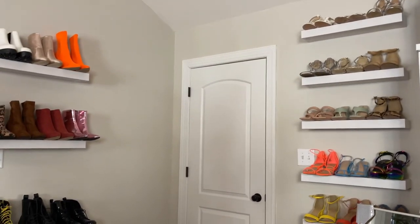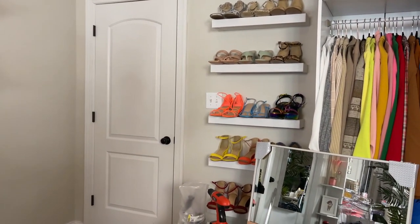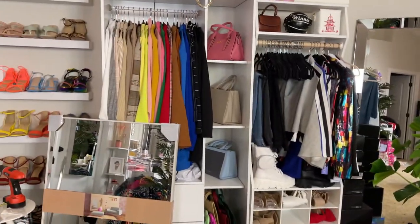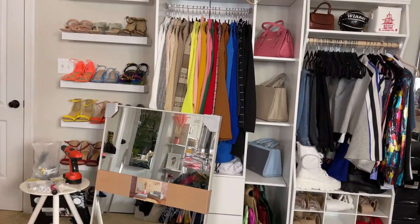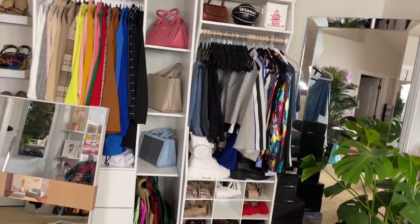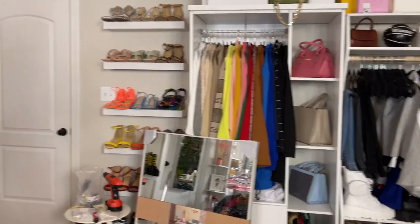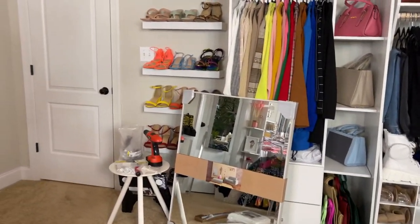Hello guys, welcome back to the channel. I want to show you how I transformed the corner of this room to make a beautiful photo backdrop setup. You can use this for boutiques, as an influencer, or if you want to do photo shoots in your home — whatever the case may be. I've been seeing a lot of inspo on Instagram. This is my owner suite — the main bedroom with the bathroom and a big closet.